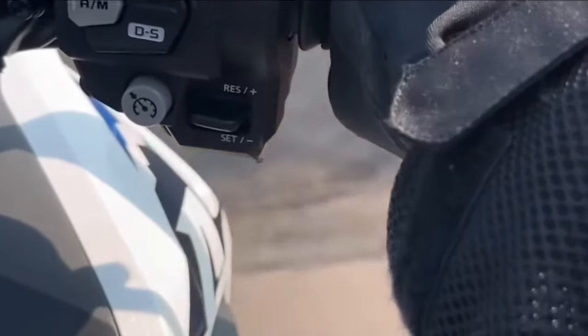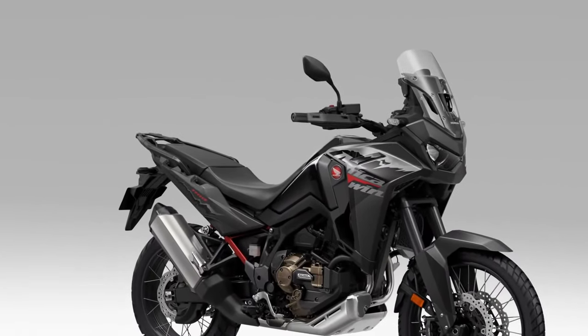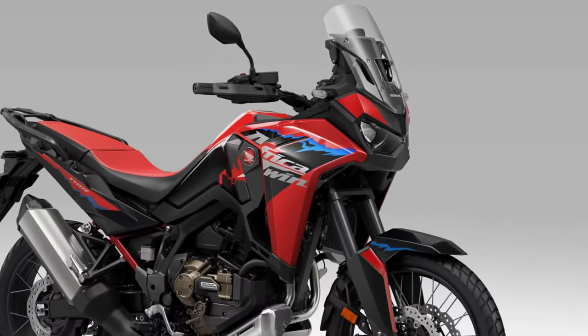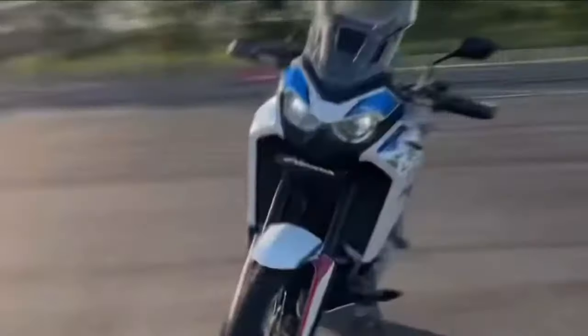Performance. Whether navigating rocky trails or cruising down the highway, the Africa Twin delivers exceptional performance and agility, thanks to its lightweight construction, advanced suspension system, and responsive throttle.